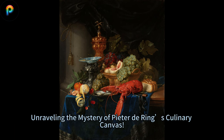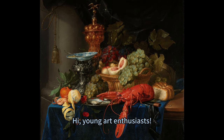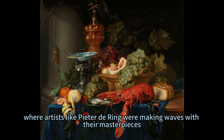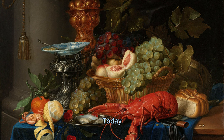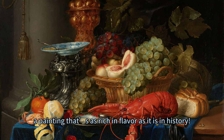A feast for the eyes, unravelling the mystery of Peter de Ring's culinary canvas. Hi, young art enthusiasts. Gather round as we embark on a whimsical journey back to the 17th century, where artists like Peter de Ring were making waves with their masterpieces. Today, we unveil the secrets behind Still Life with Golden Goblet, a painting that's as rich in flavour as it is in history.